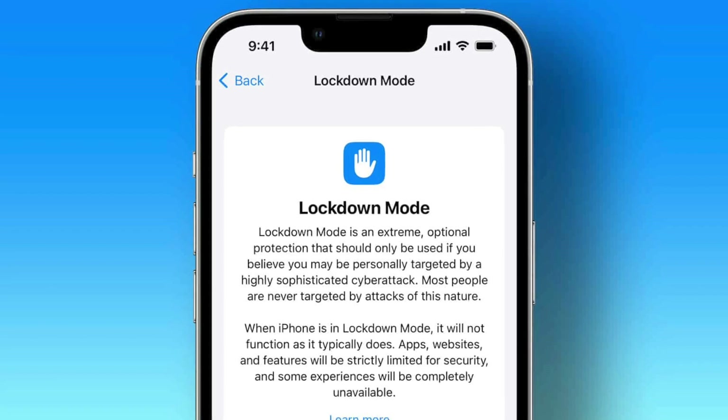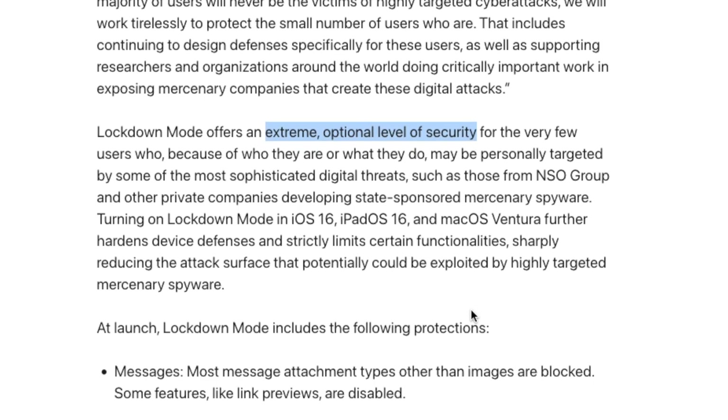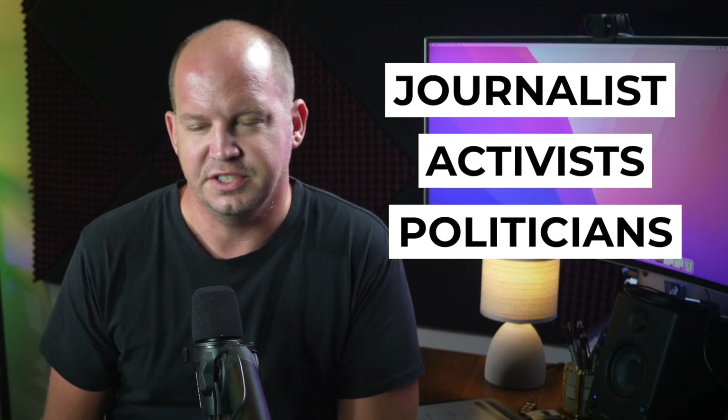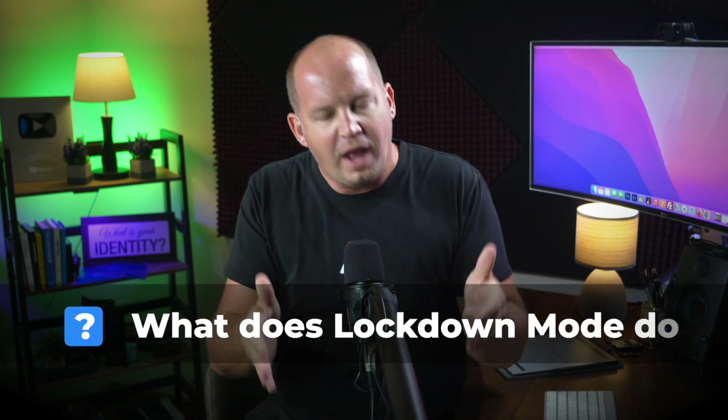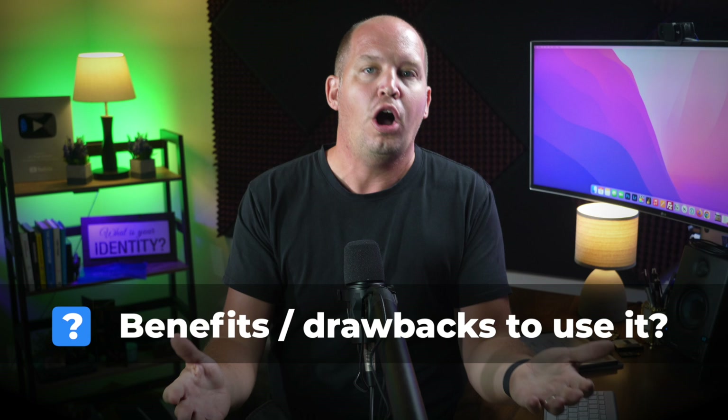In early July of 2022, Apple announced a new feature coming to iOS 16 called Lockdown Mode. While it's marketed as an extreme feature meant to protect users who are at high risk of government-sponsored spyware — think people like journalists, activists, politicians, and so on — what I want to know is exactly what this Lockdown Mode actually does and if there would be any benefit or even drawbacks for people like you and me to use it.